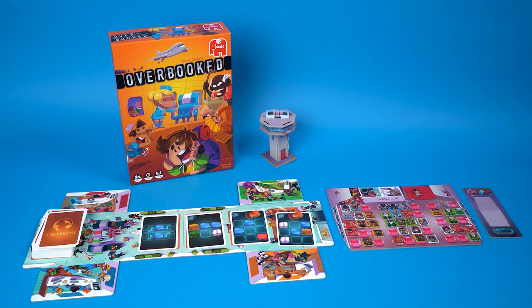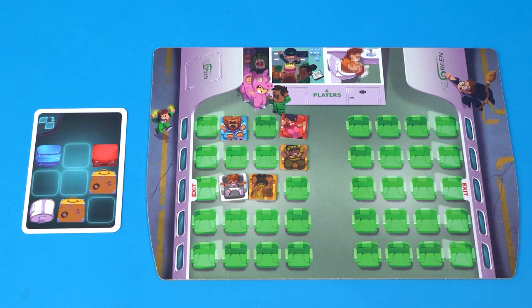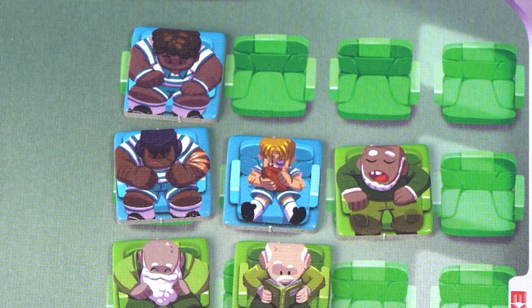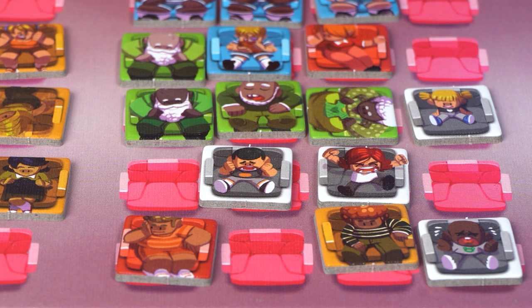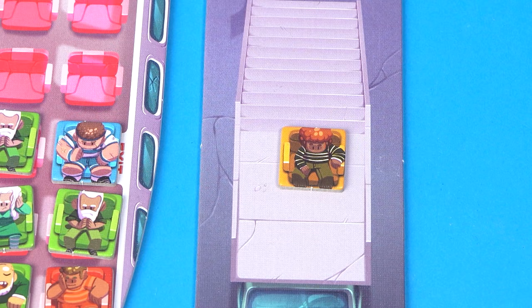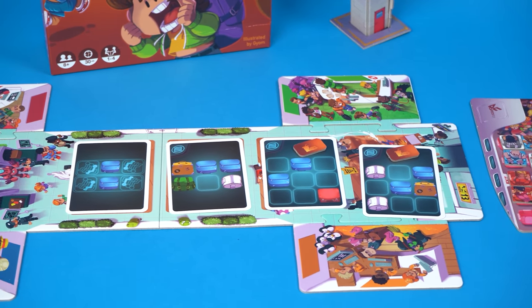Overbooked is for players who like a puzzle to solve — your job is to seat passengers on a plane and keep them all happy. You pick a card which gives you a group of passengers and how they want to sit, and you need to fit that shape onto your plane. To score points, you're trying to put all the lovebirds in pairs, all the rugby players in one big group, and make sure the kids are surrounded on all sides by an adult. Empty seats will cost you points, but the shapes are tricky to fit — if you double-book an existing customer, you kick them off the plane and lose a point. Overbooked plays well from 1–4 players and is a great present for thinkers in the family or anyone fed up with how mean some board games can be.